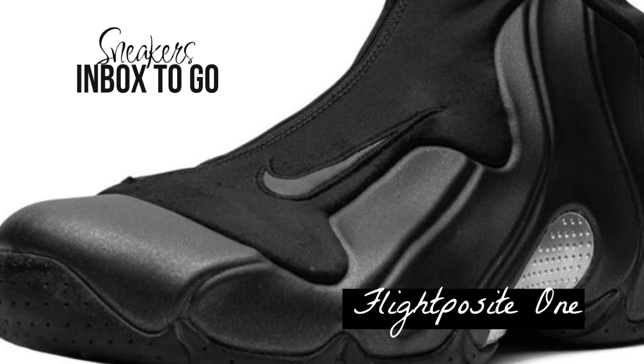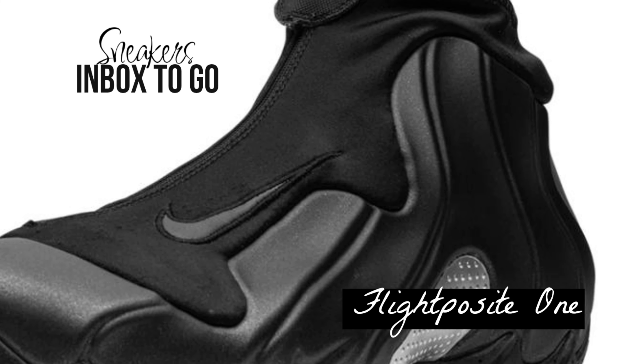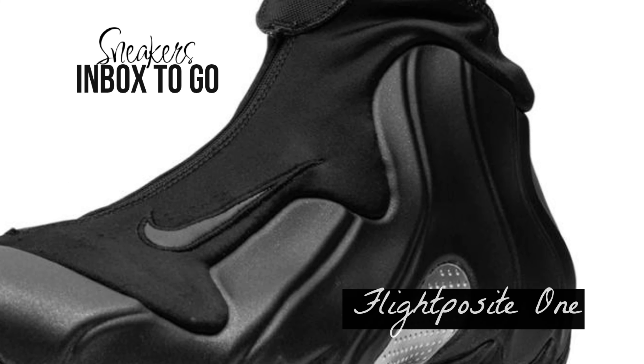Nike Air Flight Posit One Black 2025 release information. The Nike Air Flight Posit One is a shining example of innovation and unique style in basketball sneaker technology. With the comeback of the venerable black colorway, this groundbreaking style created by Eric Avar in the late 90s is set to triumph in Spring 2025.